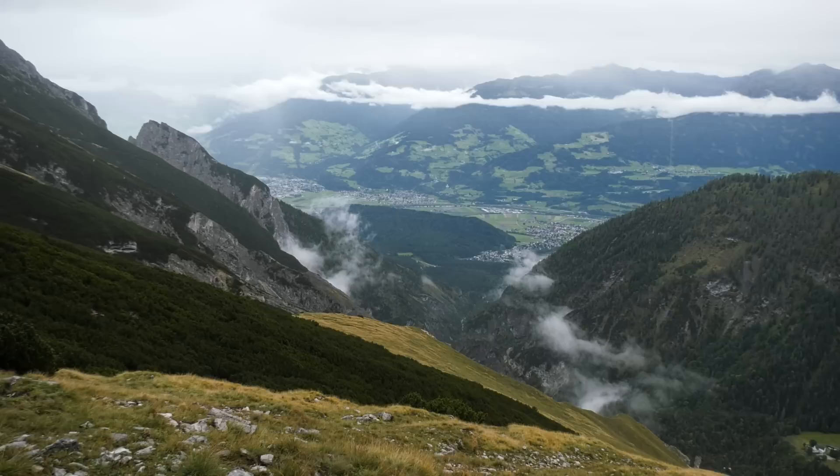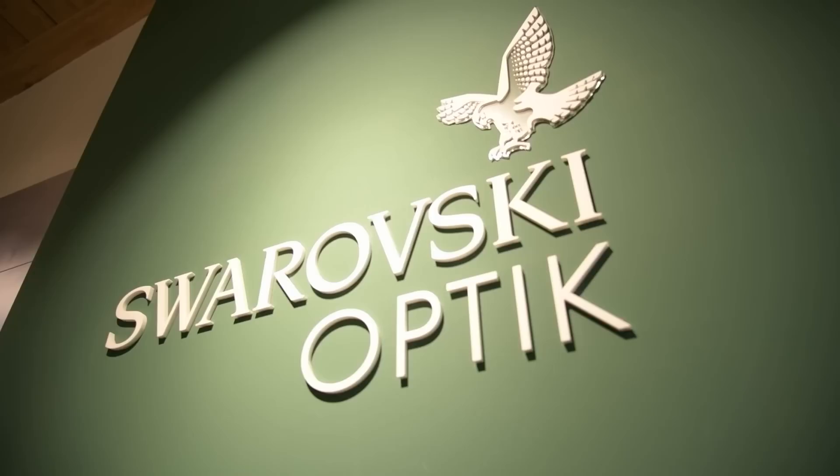It's about 2,000 metres here, and at the top there is about 2,350 — an incredible landscape.